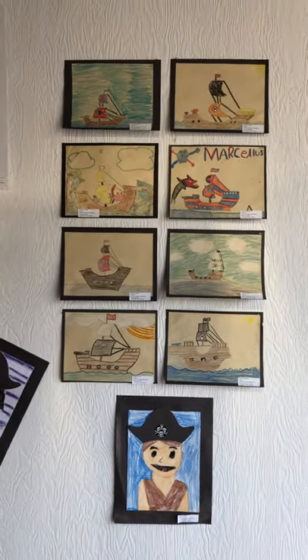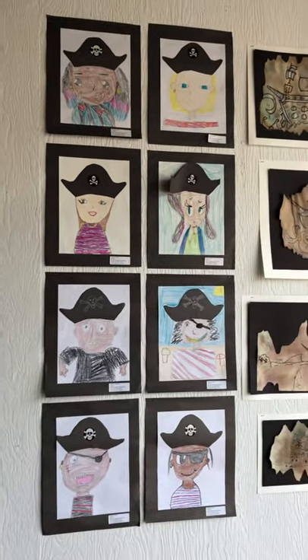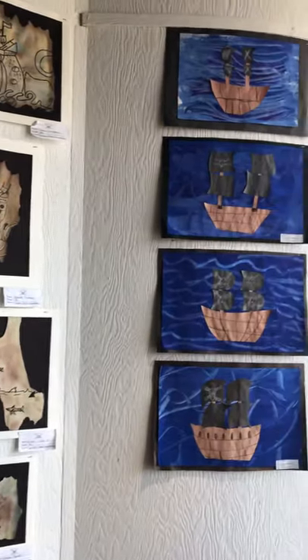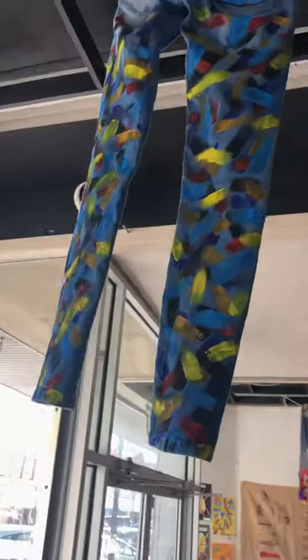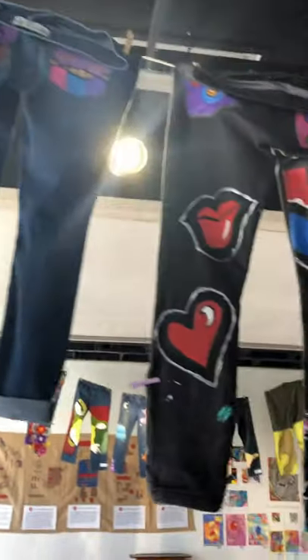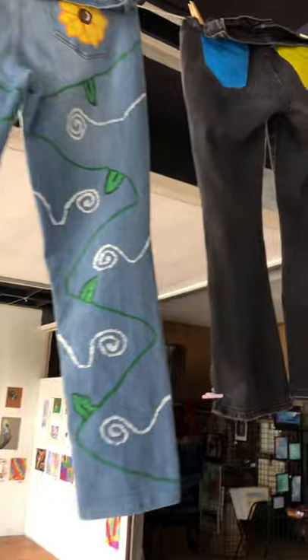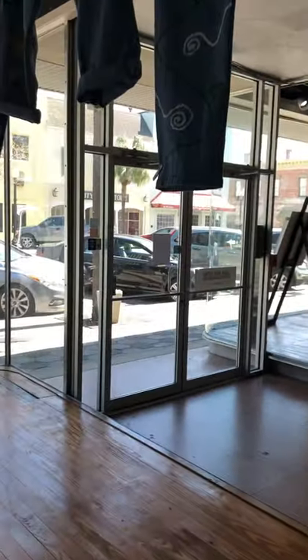Some of this was also in the Big Read exhibit last month, which was about pirates. So there's some pirate art, some lovely ships. You can see the back ends of some of these jeans, which are just as cool as the front sides. And there we have visited the Youth Art Month exhibit at the Brunswick Studio in downtown Brunswick.